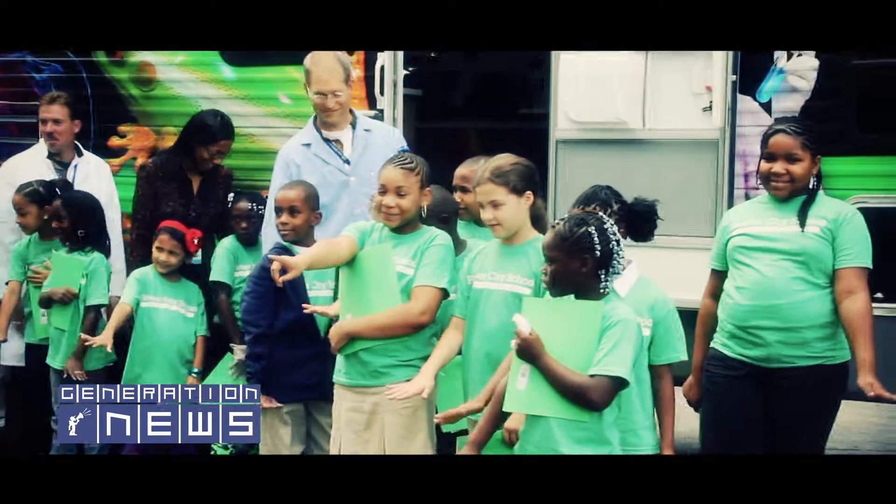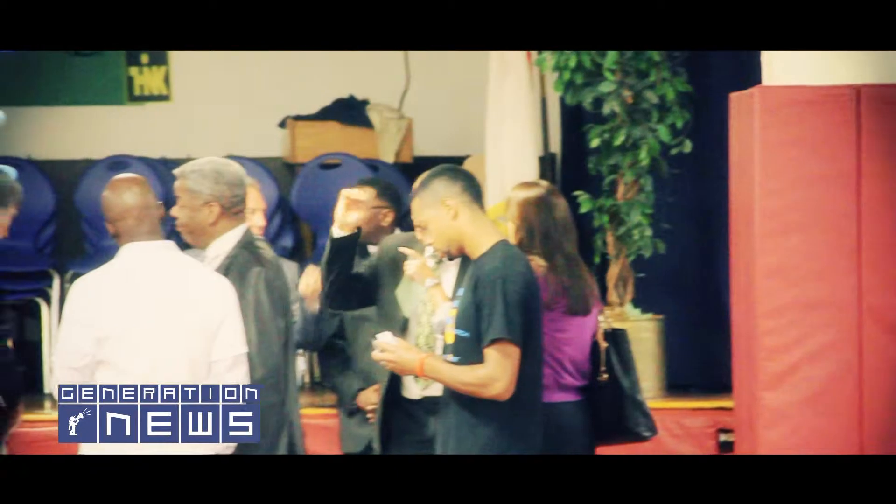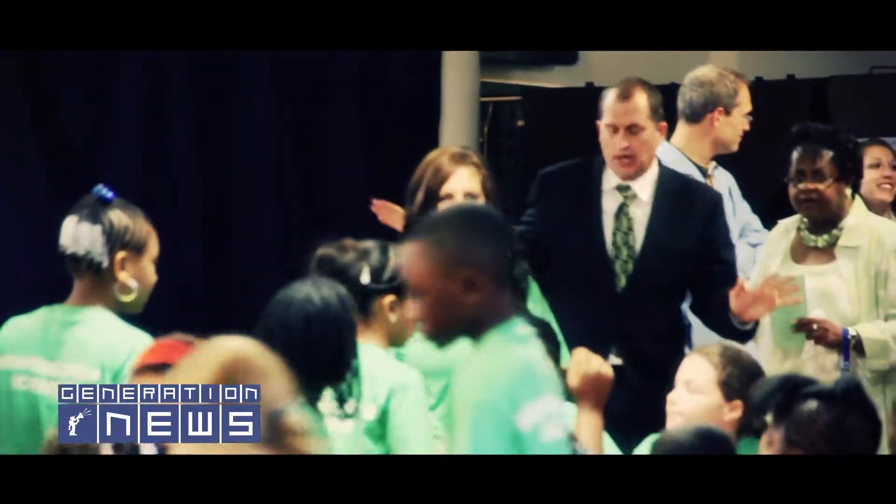What you see behind me is our latest project called the Green Machine. It's a solar powered research vehicle. It is powered entirely by the sun or bike pedaling. Kids actually provide some of the energy for it.